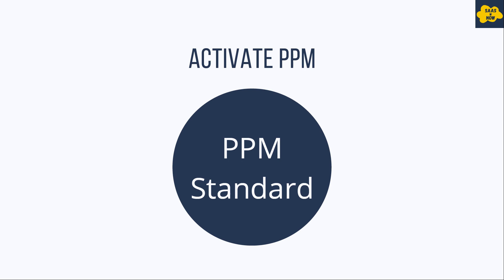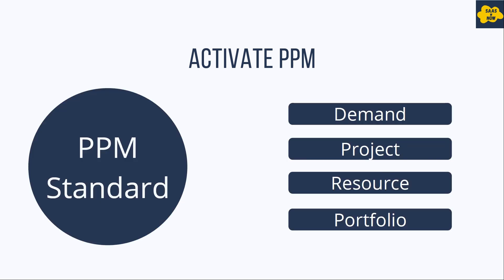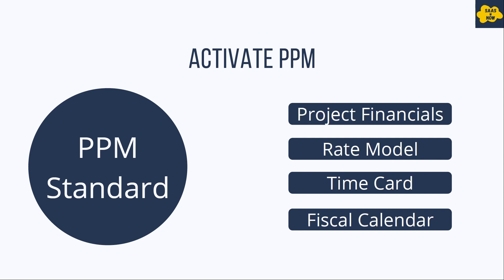To activate Project Portfolio Management — in order to activate PPM applications in a ServiceNow instance, you need to activate the PPM Standard plugin. That is the name of the plugin. Once you activate this plugin in your ServiceNow instance, you will get these applications installed: demand, project, resource, portfolio, project financials, rate model, time card, and fiscal calendar.